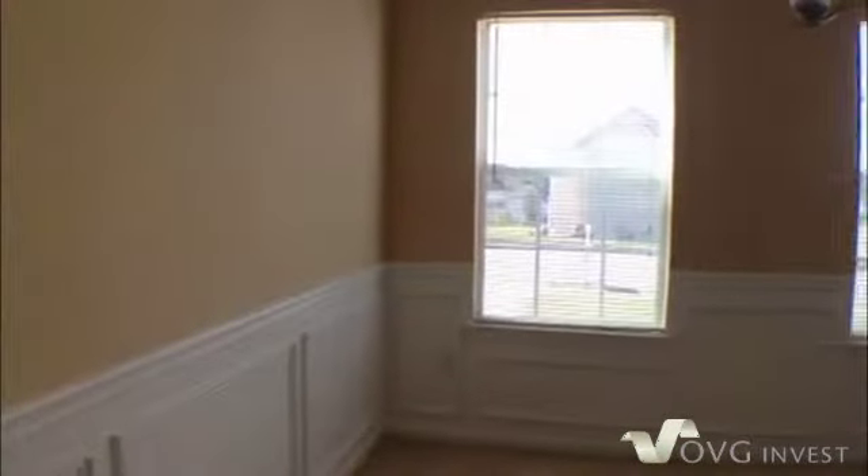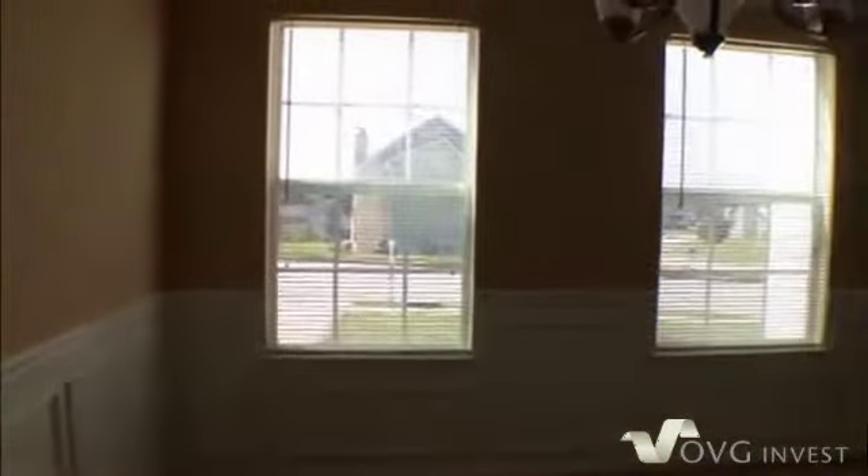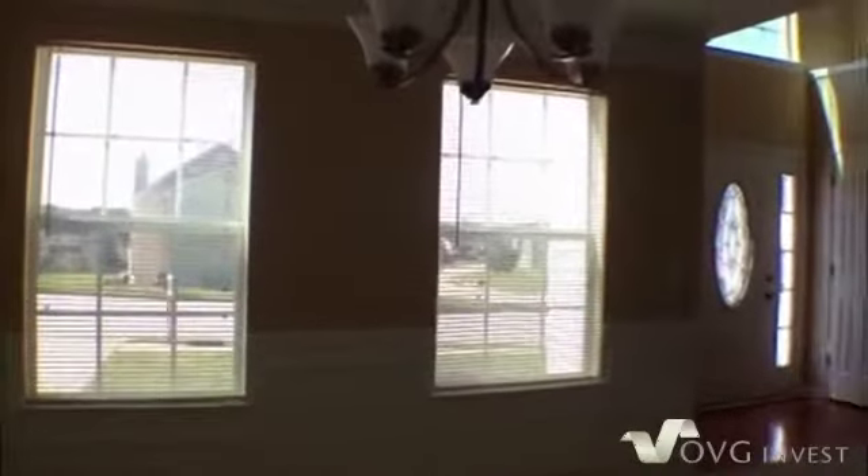And that's going to take us right into the formal dining room where we have chair rails, and this looks out into the front yard as well. Then a nice light fixture.